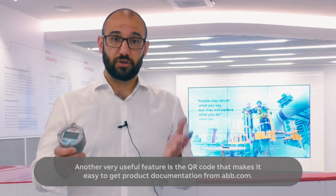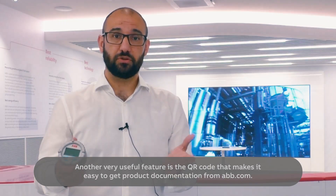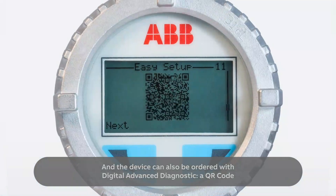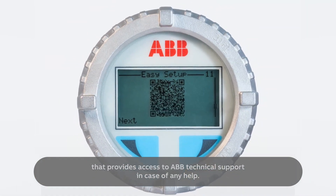Another very useful feature is the QR code that makes it easy to get product documentation through ABB.com. The device can also be ordered with digital advanced diagnostics — a QR code that provides access to ABB technical support in case of any help needed.